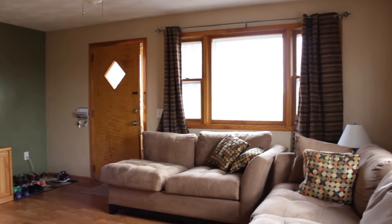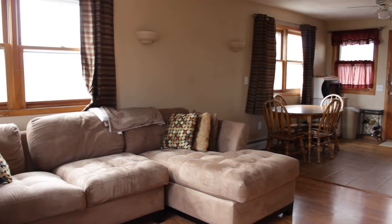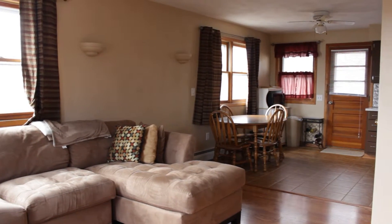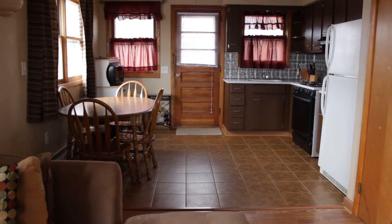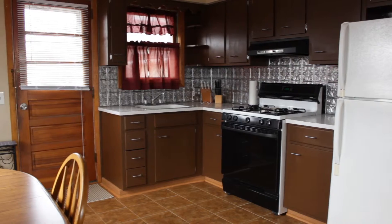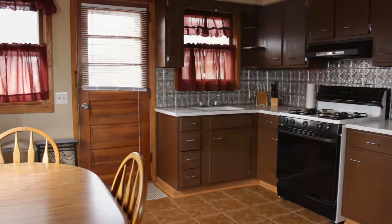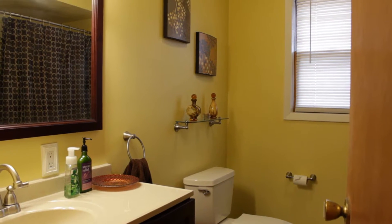We enter the home into the main living room, which features nice color choices and newer laminate flooring. The living room is open to the eat-in kitchen, which also has newer flooring. In a classic ranch style, the hallway leads to three bedrooms and a full bath.